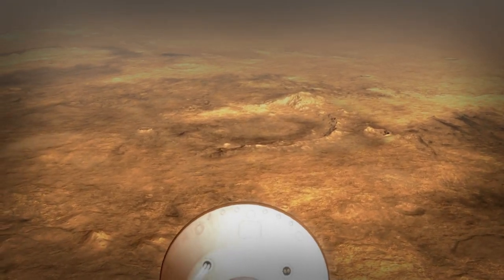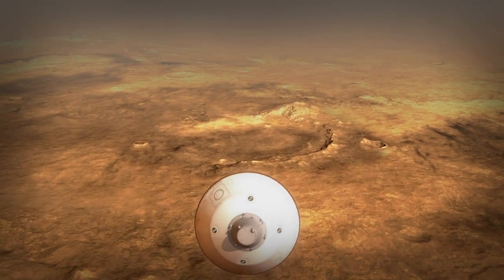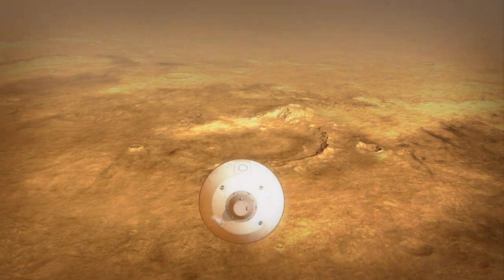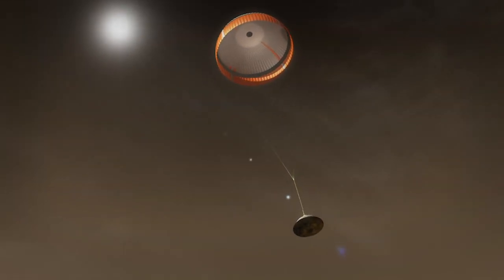The vehicle will continue actually flying itself through the atmosphere. It's sort of like a transforming vehicle that went from a spacecraft, and now it's kind of like an aircraft actively guiding itself. When we're going slow enough, we deploy a parachute. It's the biggest supersonic parachute we've ever sent to another planet — it's critical for slowing down the vehicle.